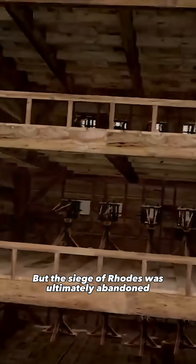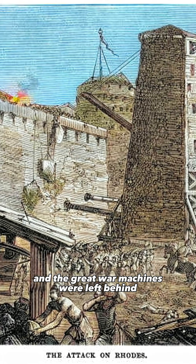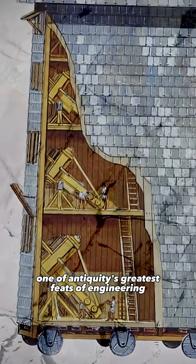But the Siege of Rhodes was ultimately abandoned. The Rhodians resisted, and the great war machines were left behind. Designed by Epimachus, the Helepolis remains one of antiquity's greatest feats of engineering.